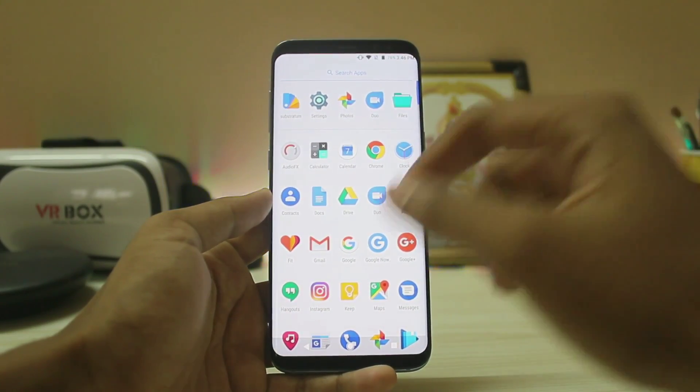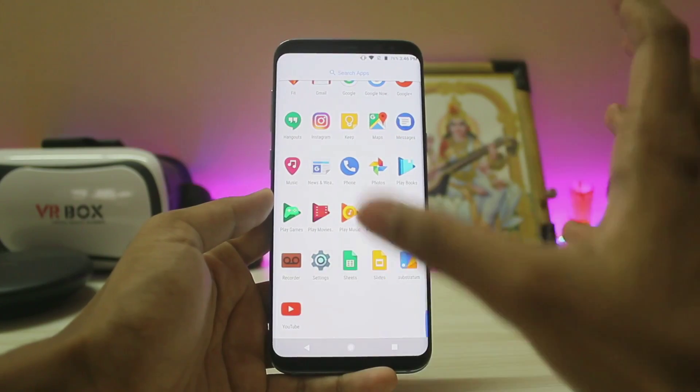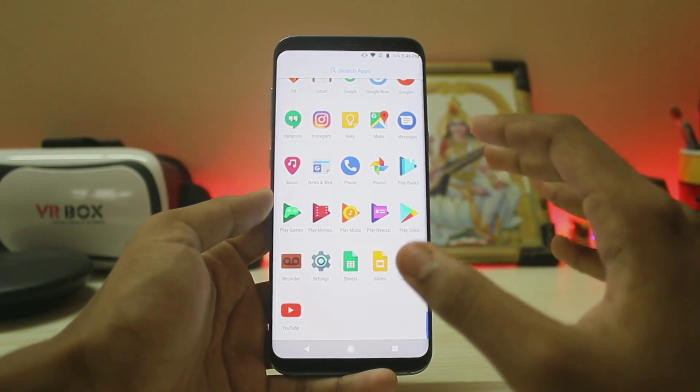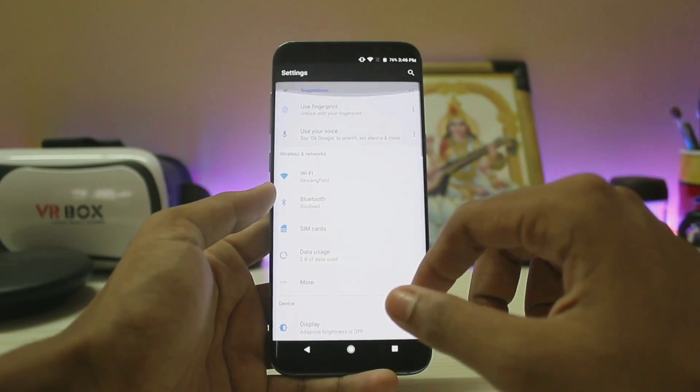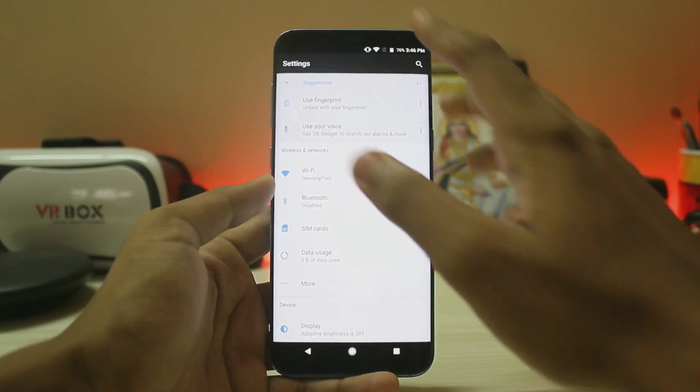I have installed full GApps, that's why we're seeing all of the apps. I also installed a Pixel theme with the help of Substratum, just to check whether OMS is working or not — and yes, it fully works. Everything is looking like the Pixel. Let's take a look at the settings.